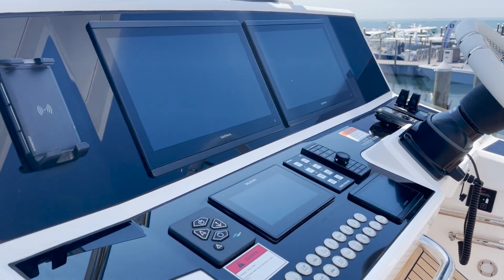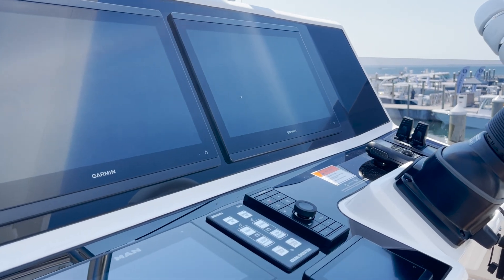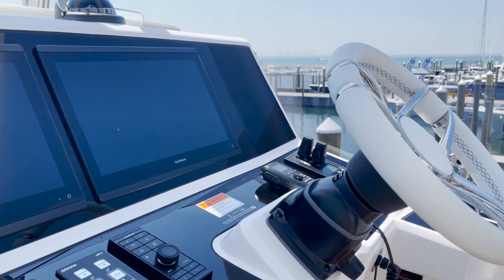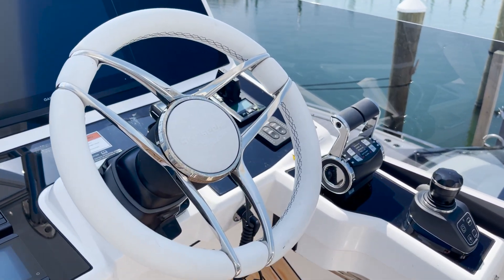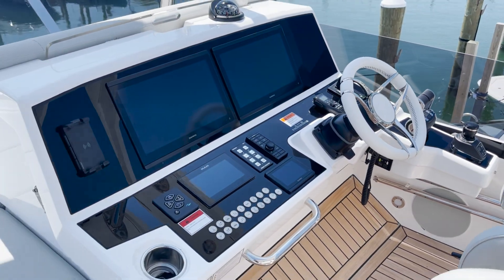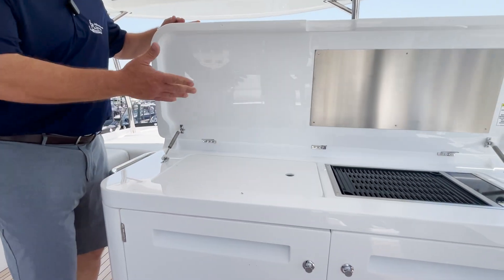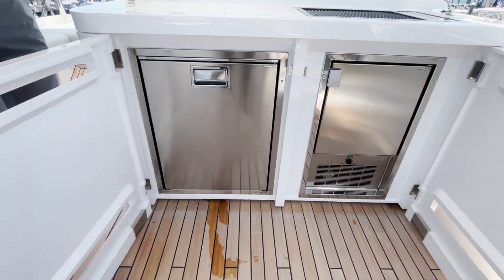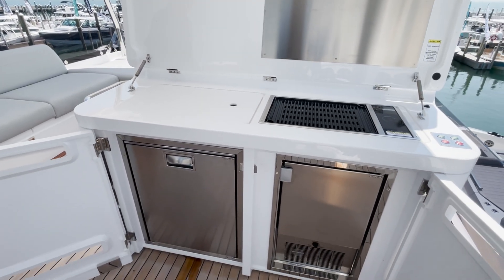From the flybridge helm you have all the features of the lower station: twin Garmin 16 inch monitors, Garmin Autopilot, controls for the gear shifts, joystick control along with bow and stern thrusters — everything is right at your fingertip. Just aft of the helm is a wonderful wet bar option with an electric grill, ice maker and refrigerator. No need to go below — you can entertain all day up here on the bridge.